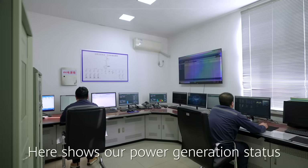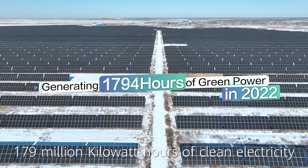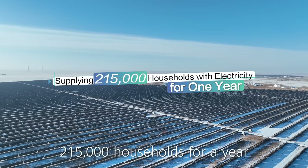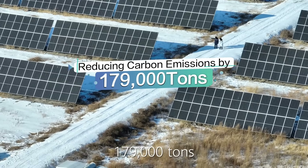Here is our power generation status. In 2022, it generated 179 million kilowatt-hours of clean electricity, which can meet the demands of 215,000 households for a year, reducing carbon emissions by 179,000 tons.